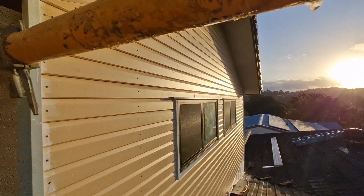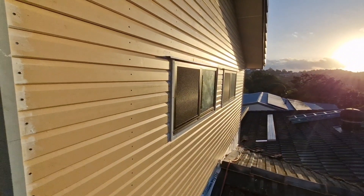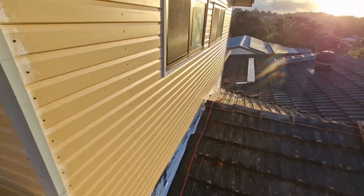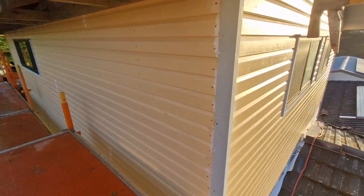Today they put up all the chamfer board. There's the wardrobe, the walk-in wardrobe, and the bathroom windows all done. They're just going to finish off down the bottom there, and then she'll be all watertight up top. Then the painters are going to come on Monday.